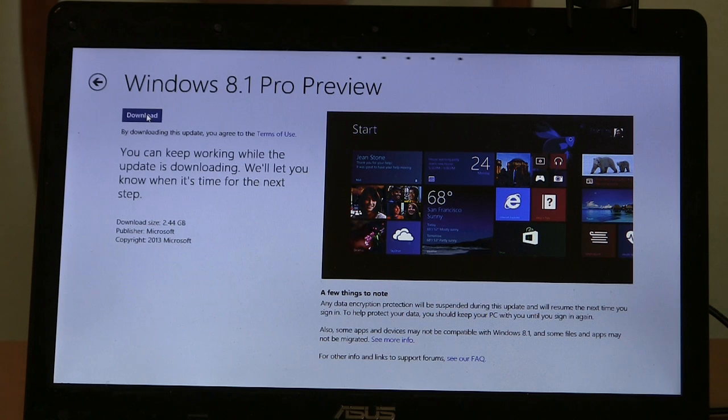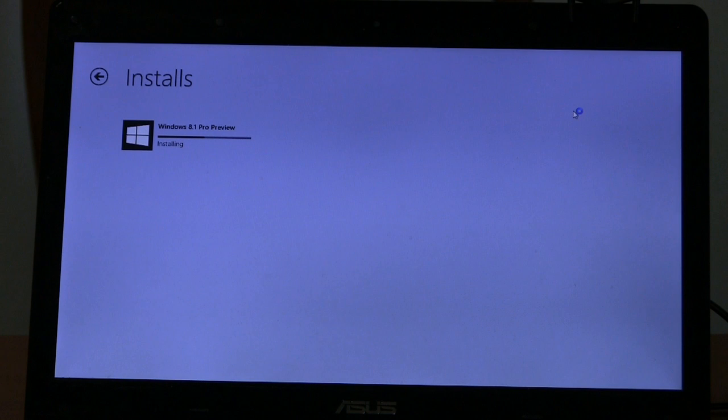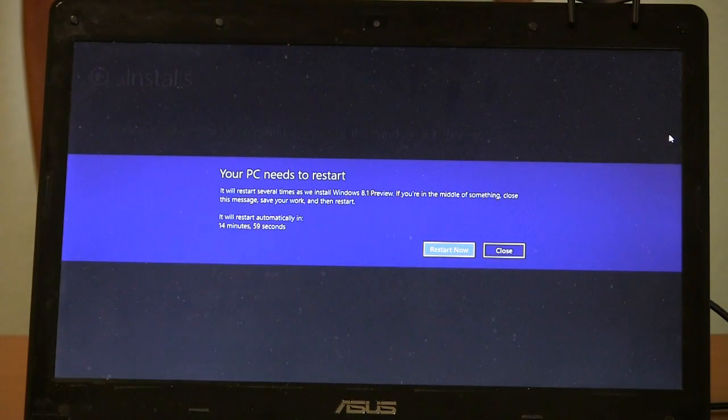This download will take a little while. We've progressed now to downloading. It's telling me it's done most of it now. I've got to tell it to restart, and there will be a few more restarts before it's completely installed.